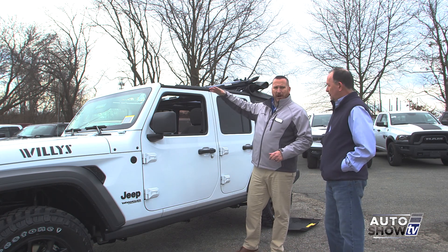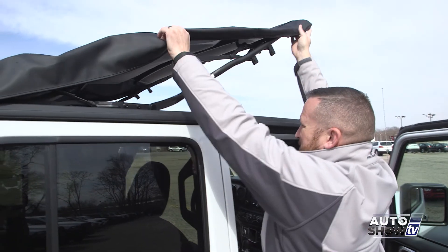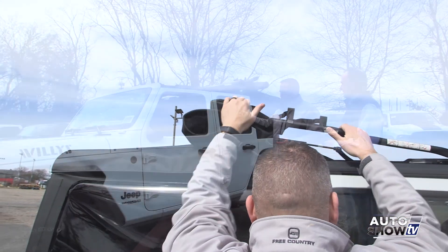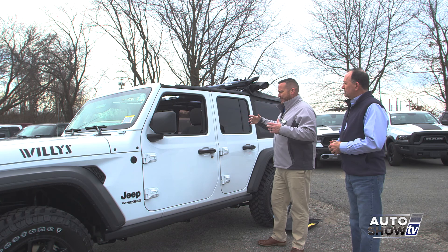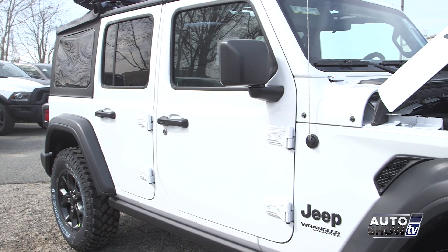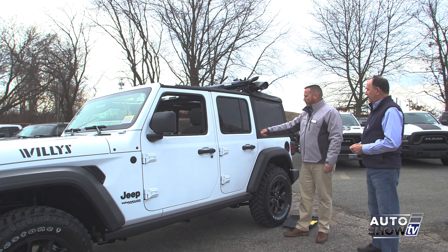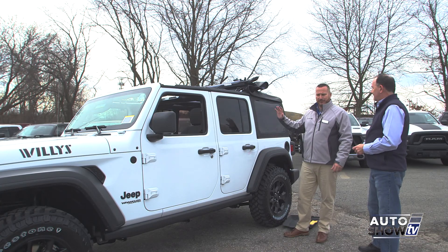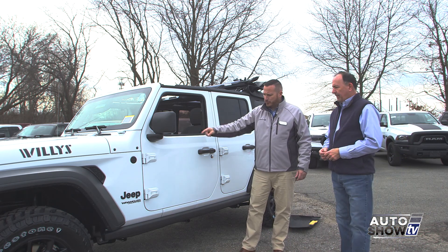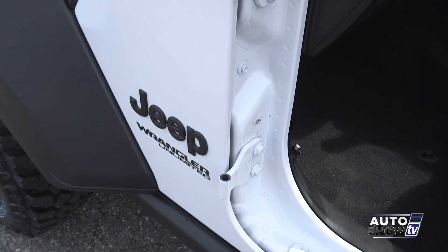This is the Freedom soft top — it's a four-ply soft top. A lot of customers ask: does it lose heat in the wintertime, lose air conditioning in the summertime, is it thick, is it noisy? The answer to all of those is no. There are no more zippers — it's all tongue and groove, slides out, slips out very easy.